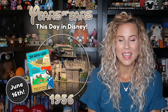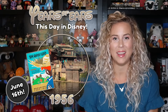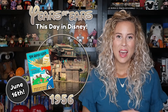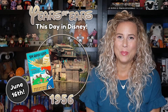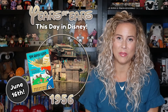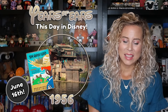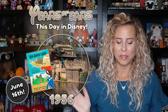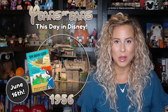Tom Sawyer Island is in Frontierland, and of course the rafts to Tom Sawyer Island are definitely part of the experience — you get to ride that river raft over. Those are motorized and so fun to take over to the island and play. This opened on this day and is surrounded by the Rivers of America, inspired by the works of Mark Twain.